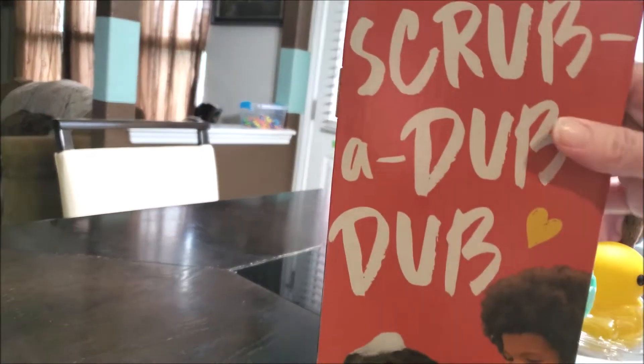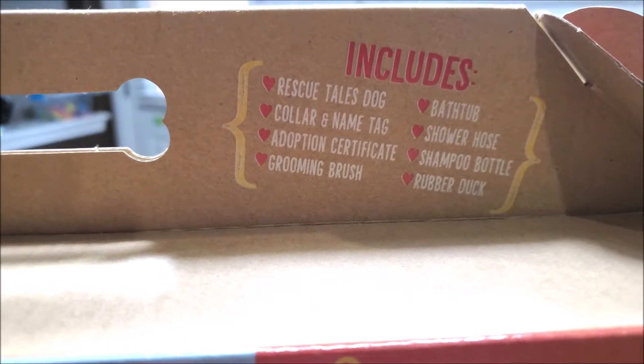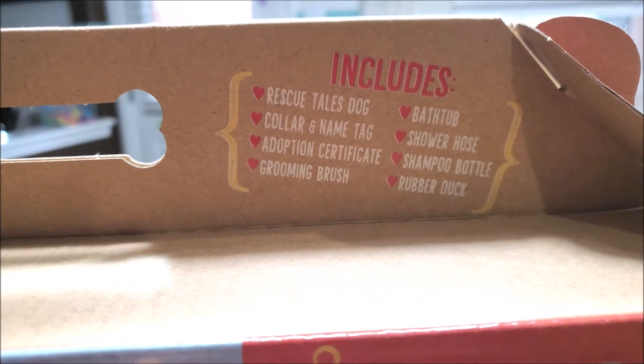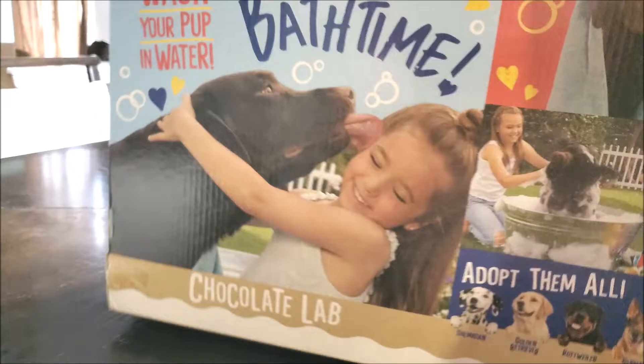It comes with a collar, name tag, adoption certificate, grooming brush, bathtub, shower hose, shampoo bottle, and rubber ducky. Rubber ducky, you're the one!